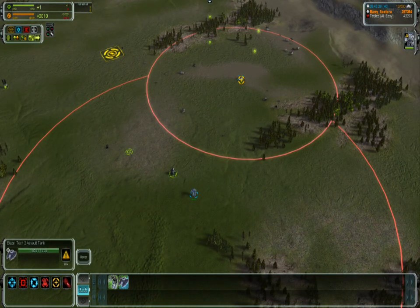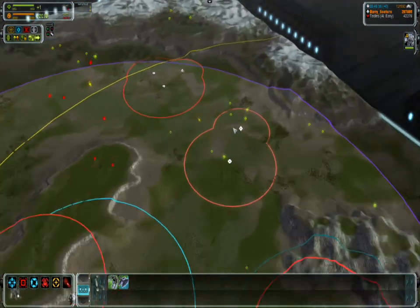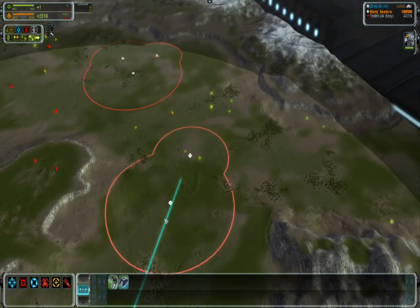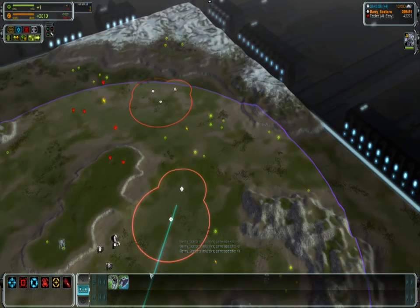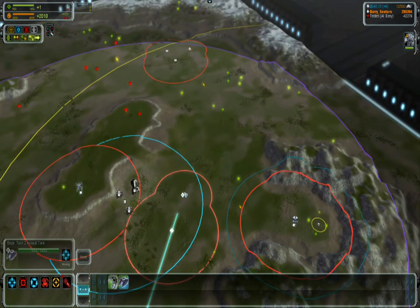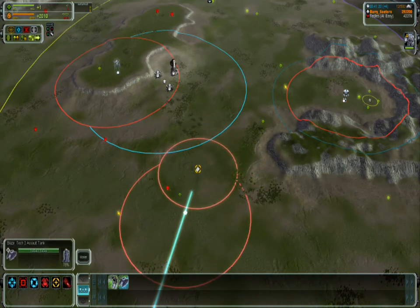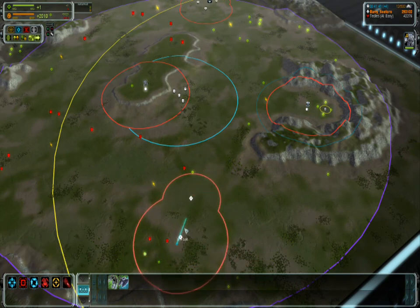Comparing the Mongoose to the Blaze, we see a pretty big range advantage on the Mongoose. Let's see if the Blaze can catch up. Once again, it looks like they have quite similar speeds. The Blaze perhaps can't start catching up even after a very long time.